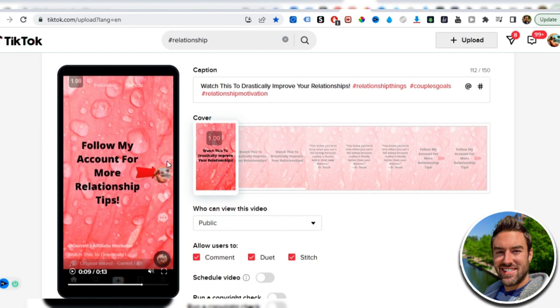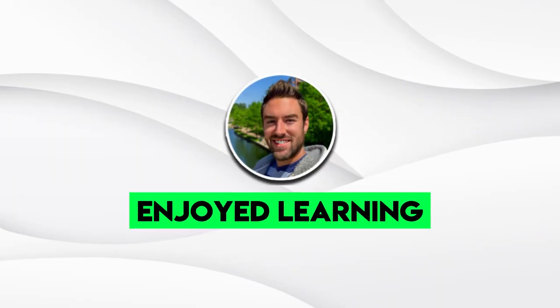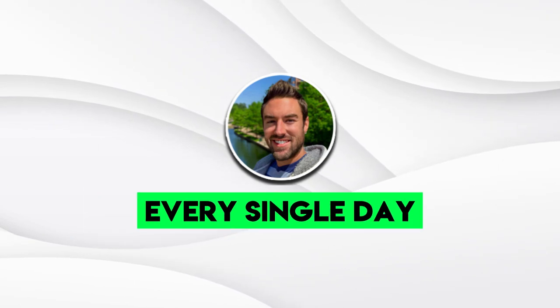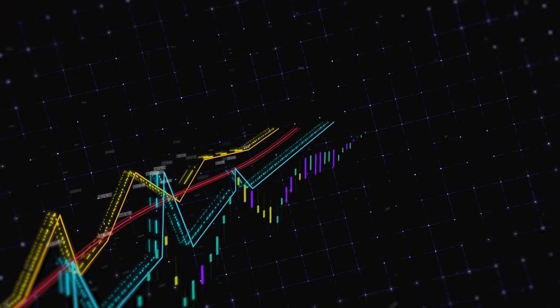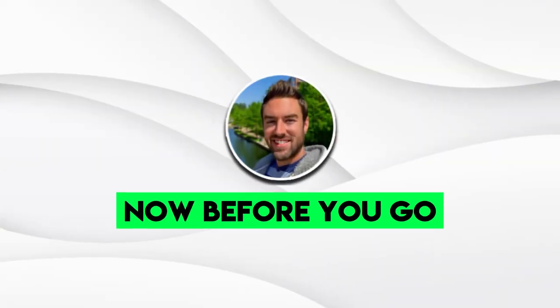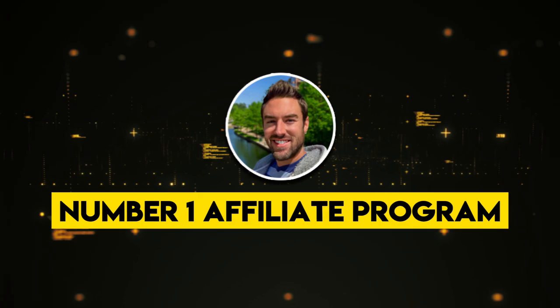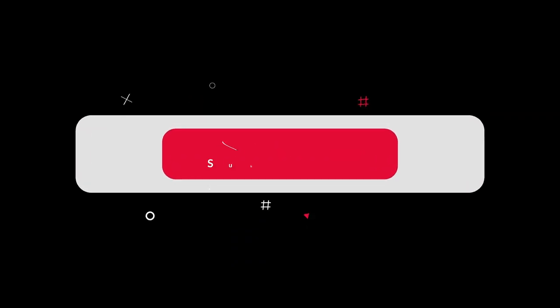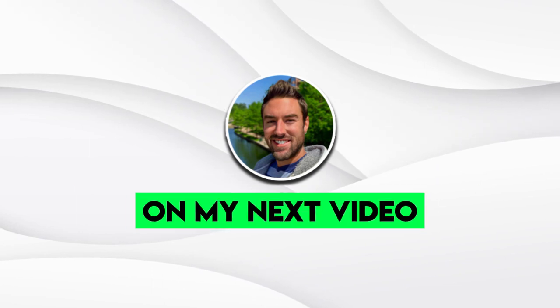Once your video has a call to action, people will start following your profile. After reaching 1,000 followers quickly using this method, switch to your affiliate link in the bio. Be sure to post consistently — ideally every single day — and you'll start to get traction, views, and then sales from your affiliate products. Click the link below to check out my number one affiliate program, which pays instant 100% commissions, and subscribe with the bell icon so you never miss my weekly videos.